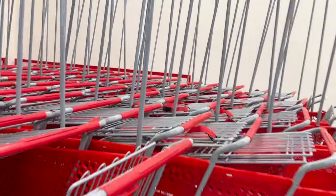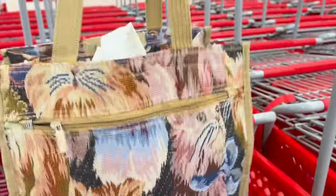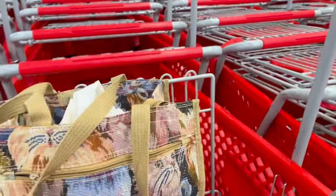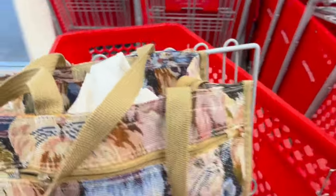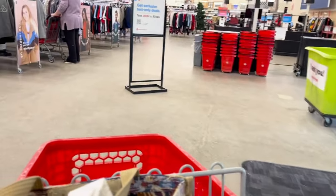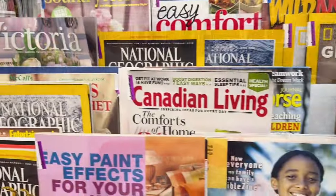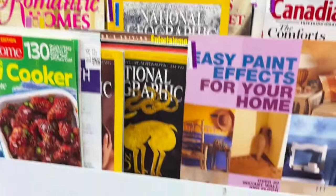I'm going to head straight over — I usually start with either the home decor like vases and whatnot, or furniture — but today I'm kind of on a mission looking for a magazine as a stocking stuffer. So I'm going to take you over there to see what I can find.